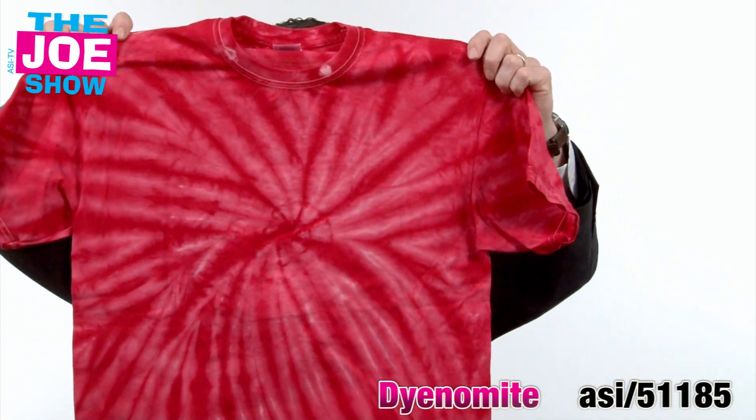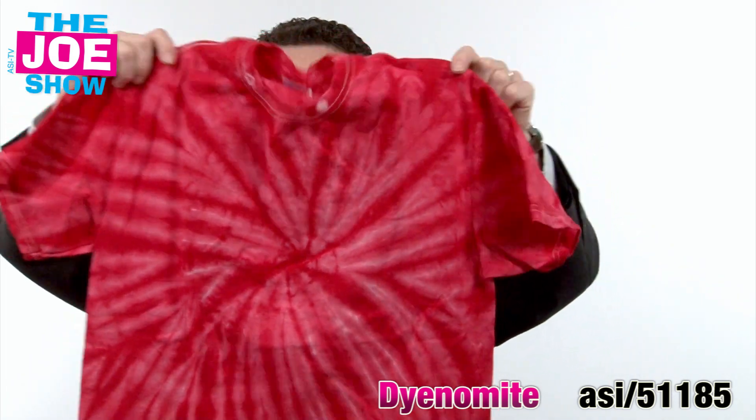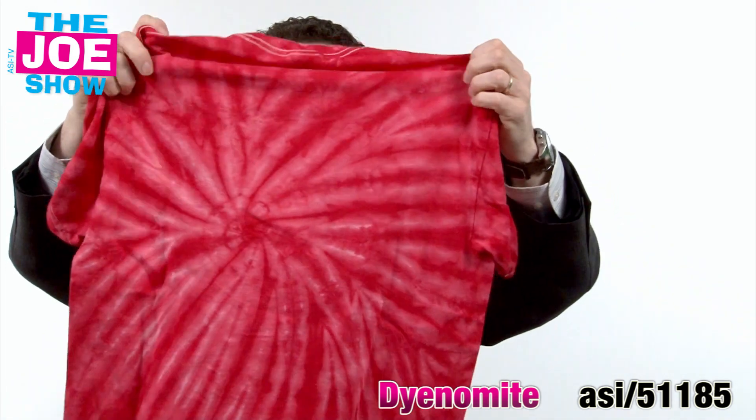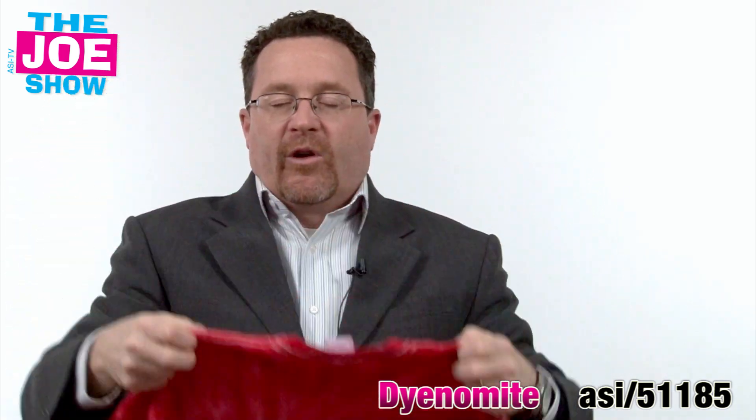This is a nice tie-dye t-shirt. It's a one color tie-dye t-shirt. You'll see that classic spiral design. I'll show you it has the design on the back as well. You can get this in a number of different colors. So if your clients are doing some type of outdoor event, if they're hosting a concert series, the municipality is hosting a concert series and they want to get involved, if you want to target bands, this is a great shirt to use because high schoolers, 20-somethings, college students would really like a tie-dye shirt. And you can put a nice logo on there.